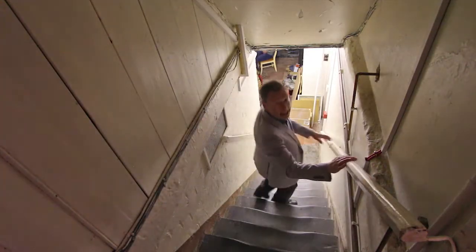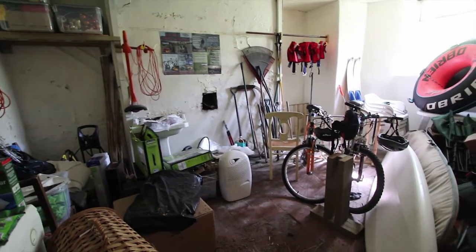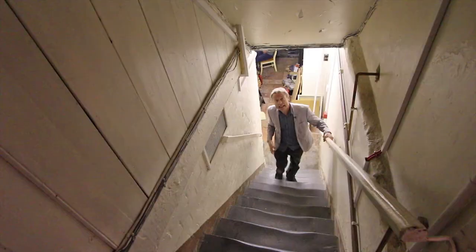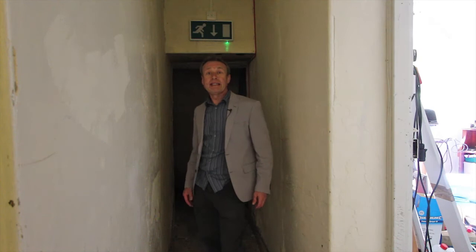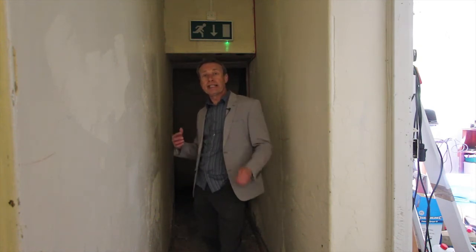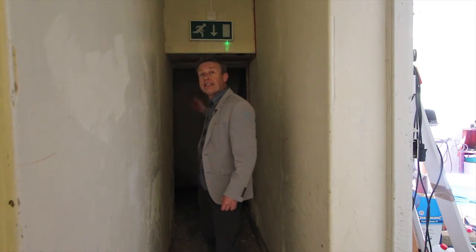I just wanted to give you a quick glimpse of what the basement is like. It's divided up into about three rooms but there's all sorts of nooks and crannies down here. It's mainly used as a storage area and workshop space, but there's also a boiler room where all the heating controls and plumbing are. It all feels pretty dry in here. It's also been rewired and the fire security system is connected down here too, plus there's another door out to the front garden.